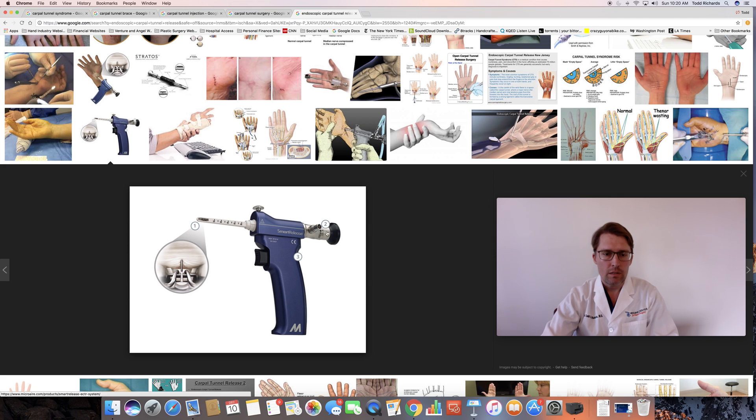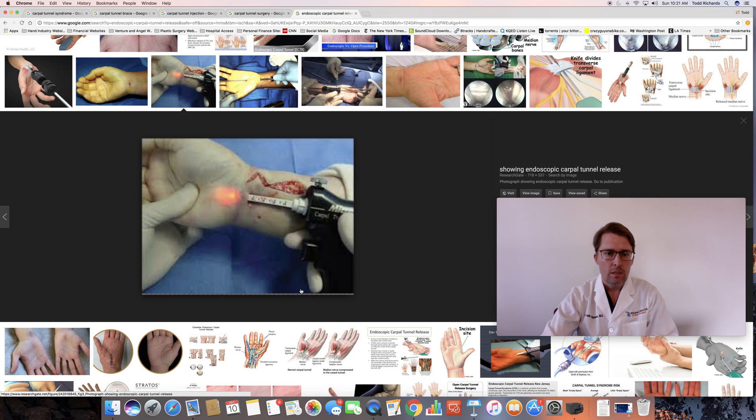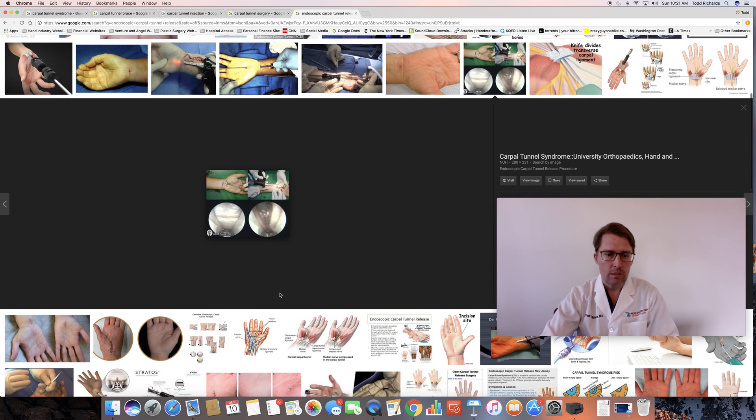This is an example of the endoscopic instrument that can be used. A small incision is made at the base of the wrist, and then the endoscope is introduced into the palm of the hand where the transverse carpal ligament can be found and released. This is an example of the images that one would see — this fibrous structure is the transverse carpal ligament, and this picture demonstrates what the ligament looks like after it's been opened up. I also have a YouTube video demonstrating this surgery that can be found in my video list.